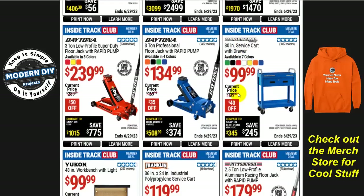Let's look at some jacks. If you're looking for Daytona jacks, you have a couple to choose from. The low-profile one is $240 right now in three different colors, or you can get the regular Daytona jack for $135 right now — save $35. On the low-profile you get a bigger savings of $50 off.